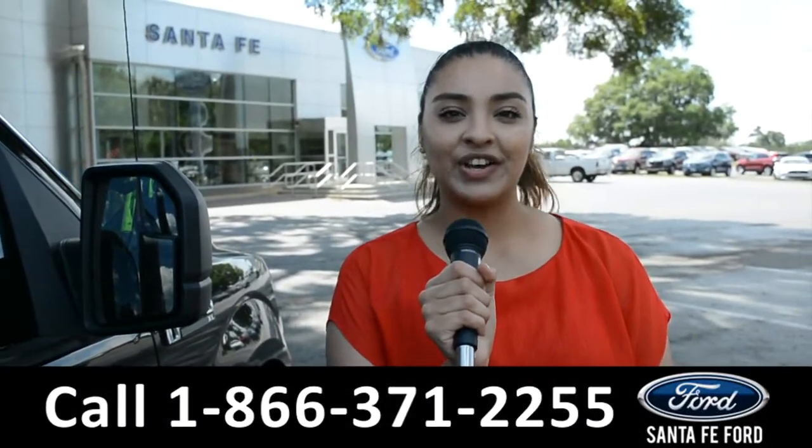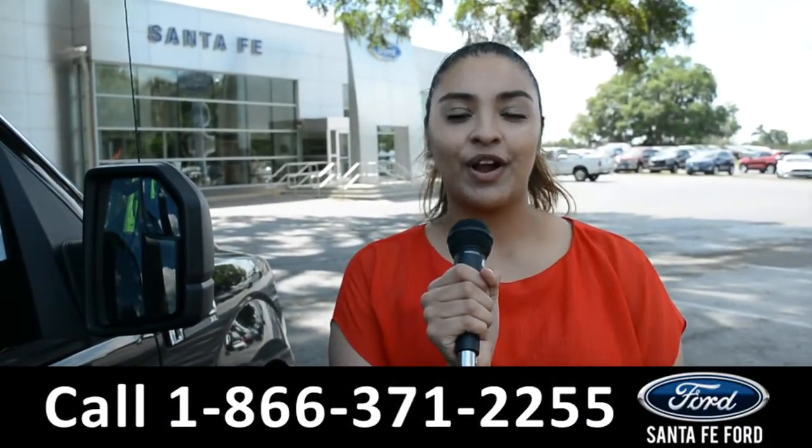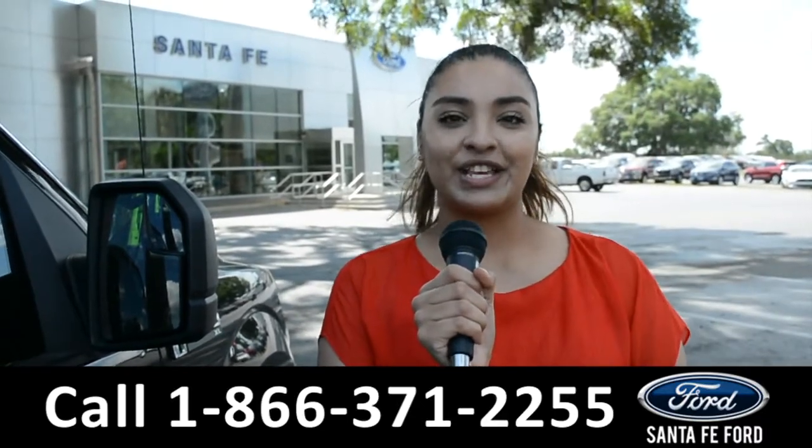For more information on this vehicle, visit us online at SantaFeFord.com or call us at the number below. This is Cassandra. Thank you for watching.